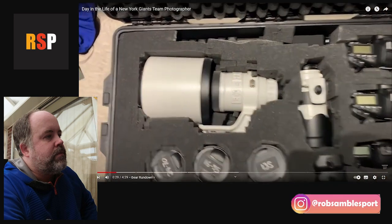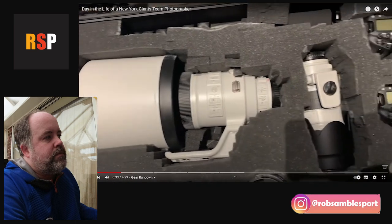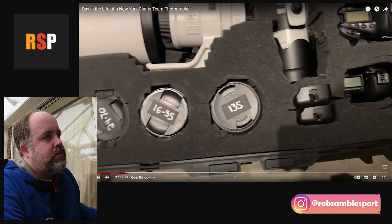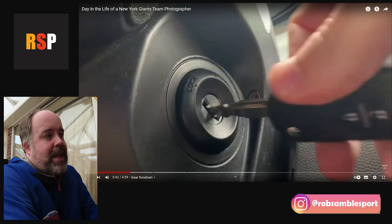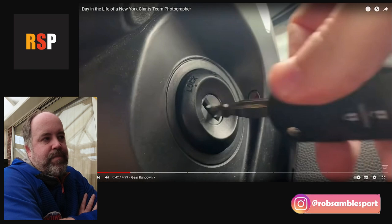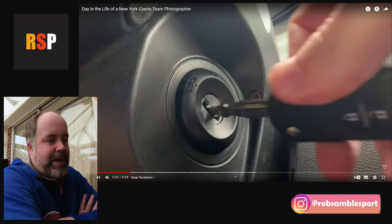He does a quick gear rundown — there's a 400mm, a 72-200, and three camera bodies with batteries and additional lenses. Straight away, one of the reasons he's getting there earlier is he's doing a lot of the stuff that I would do the night before, right? Like I'll check my gear the night before, make sure it's charged, clean it, all that sort of stuff. Looks like he's going to have a similar setup to me — there was a 400mm, a 72-200. Looked like he was shooting Canon.